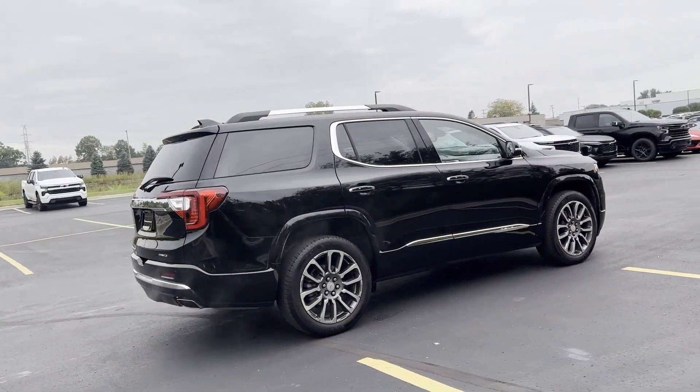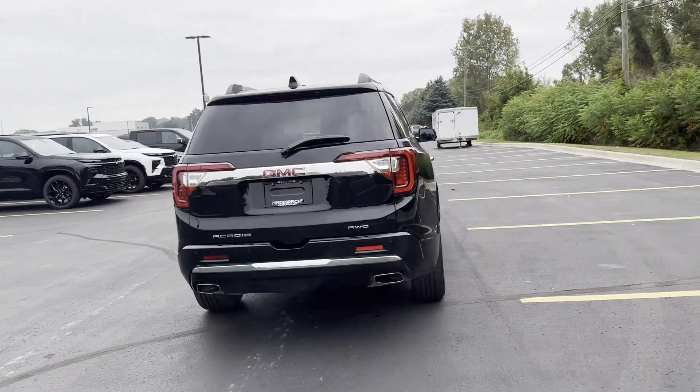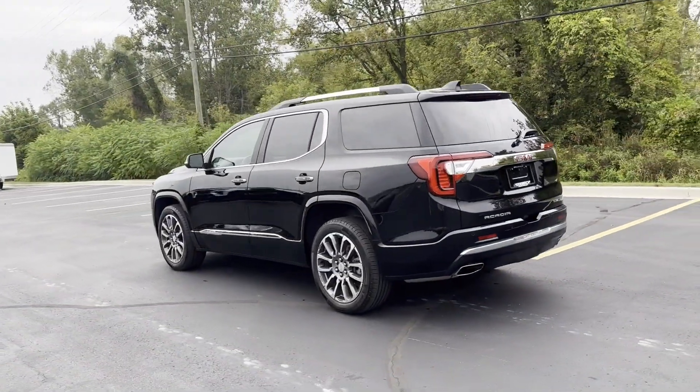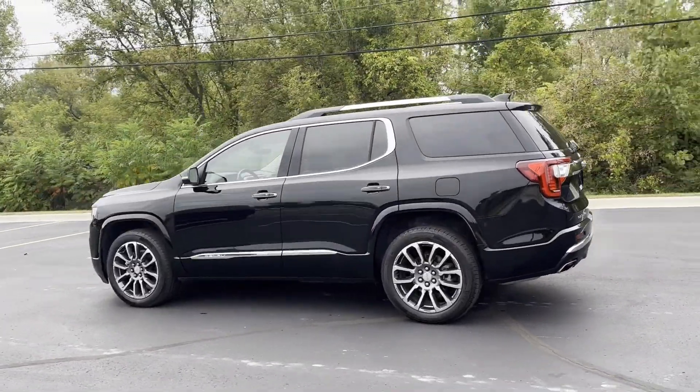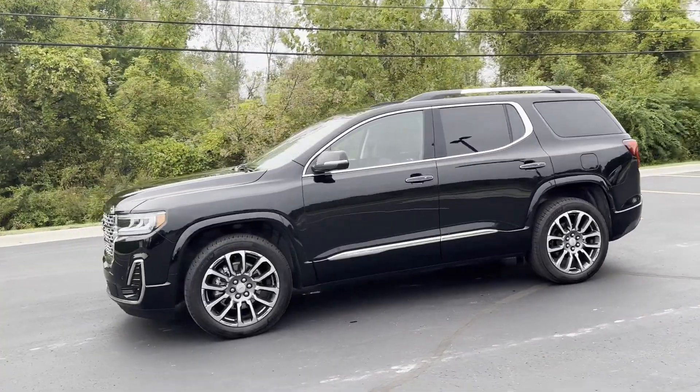It delivers power and performance along with tons of features such as cross-traffic alert, lane keeping assist, side view mirrors with turn signals, lane departure warning, Wi-Fi hotspot, heads-up display, and satellite radio.